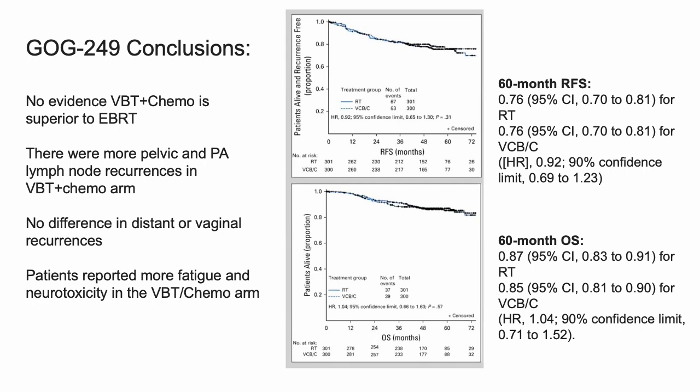The outcomes of GOG249 were that there was no evidence of vaginal brachytherapy and chemo being superior to EBRT in terms of recurrence-free survival or overall survival. The Kaplan-Meier curves show 60-month recurrence-free and overall survival — almost identical in the recurrence-free survival and very similar in the overall survival. There were more pelvic and periaortic lymph node recurrences in the vaginal brachytherapy plus chemo arm — 4% in EBRT versus 9% in the vag brachy chemo arm. There was no difference in distant or vaginal recurrences, and patients reported more fatigue and neurotoxicity in the vaginal brachytherapy chemo arm.